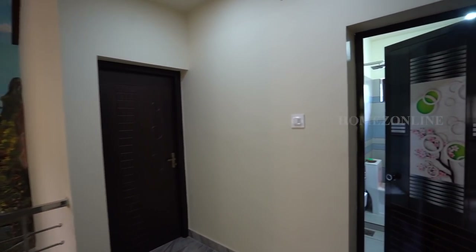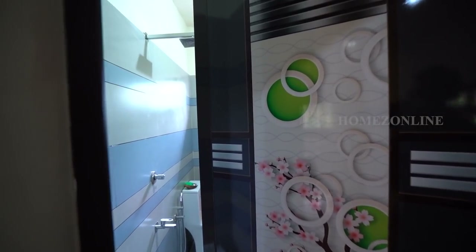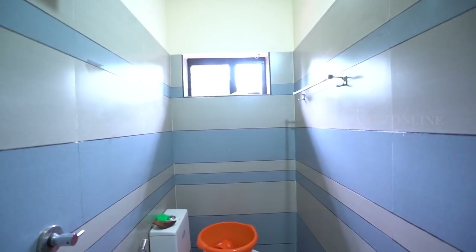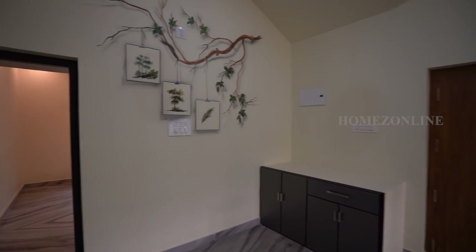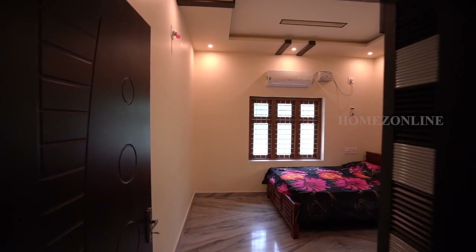This is a common toilet. Let's check the beautifully designed fourth bedroom and check the interior settings.